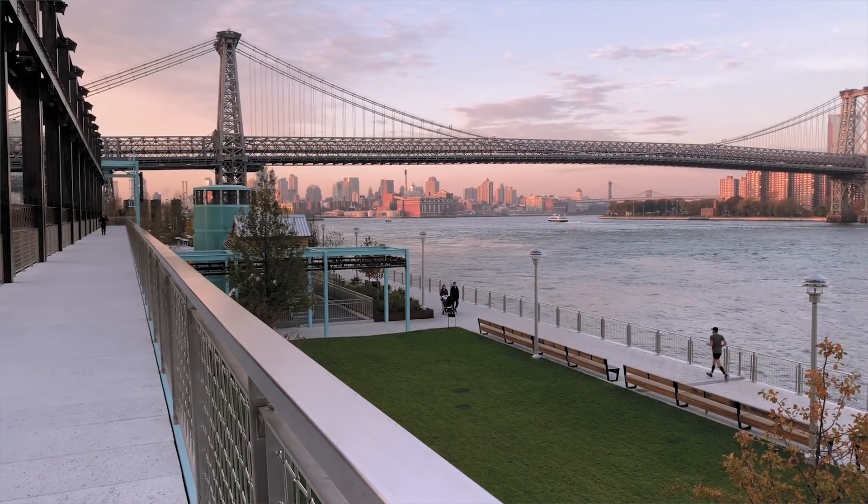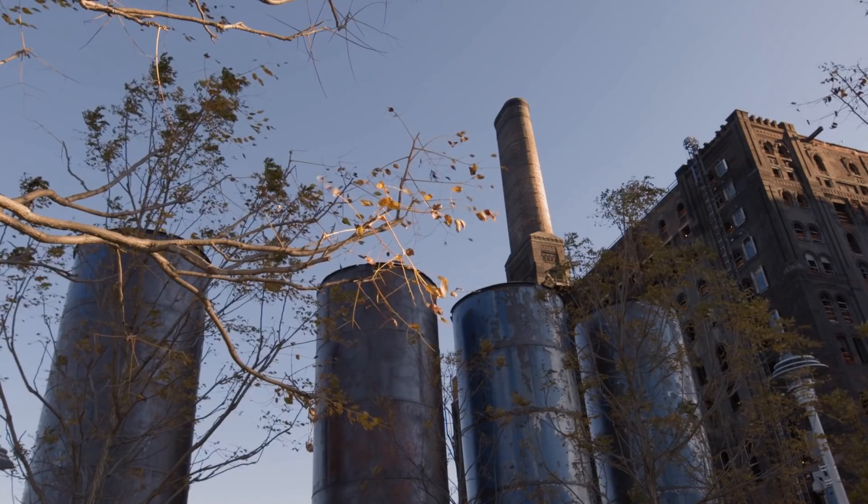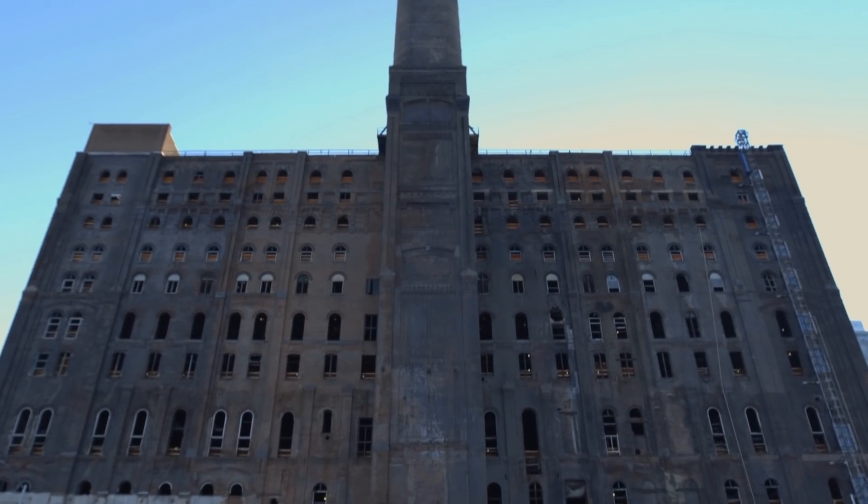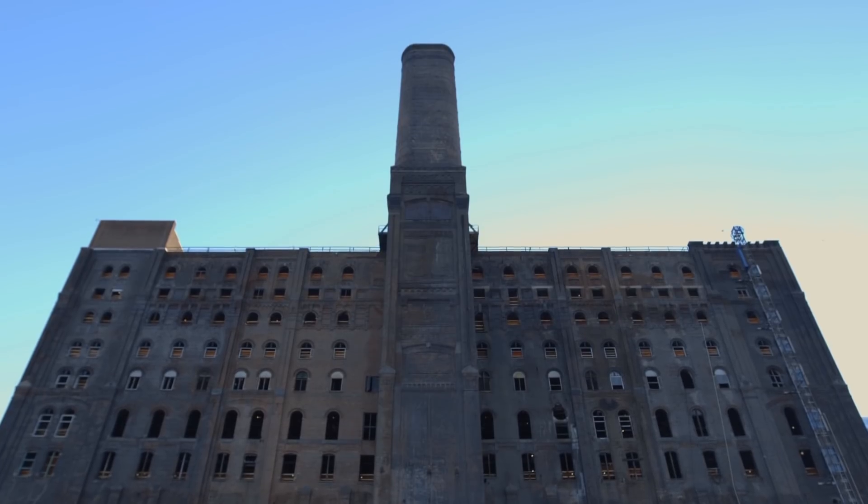This is a site that was originally used to refine sugar for the Domino Company. It was closed in early 2000 and it sat dormant for many years. I think it's a really important thing that we use these assets that are really unique and special to Brooklyn in great ways, and I think we're doing that here.